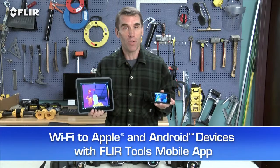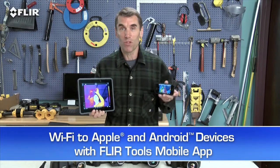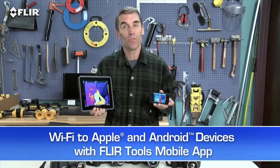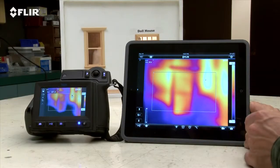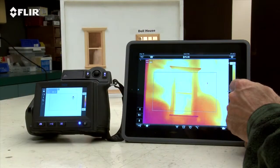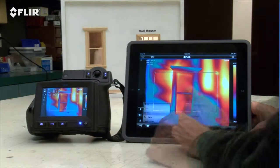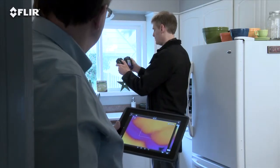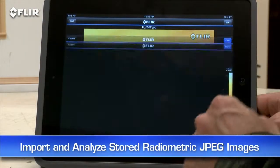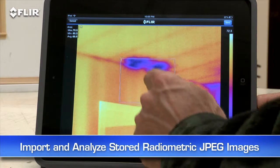Every T-Series camera comes equipped with Wi-Fi communication to let you stream live video to your smartphone or tablet using our FLIR Tools mobile app. It also gives you remote control of camera functions like focus, level and span, color palette choices, and temperature measurement tools. Pretty handy if you or someone else wants to monitor from a distance. You can import and analyze stored JPEGs with the app too while you're still on the job site.